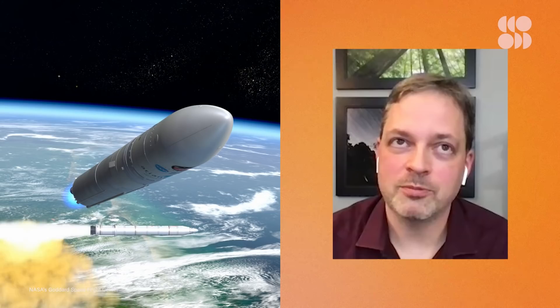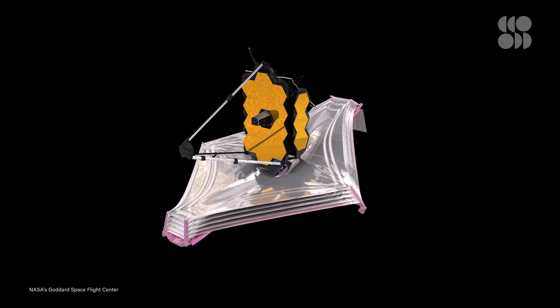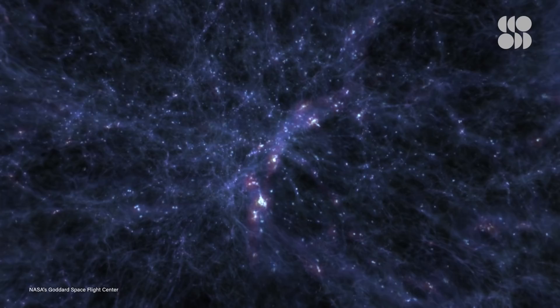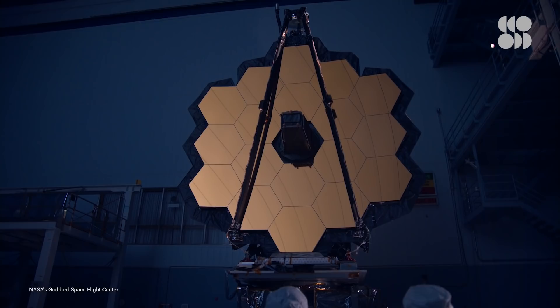Watch the launch and follow along for about six months as we get everything ready. Please have patience during this time — it is really necessary to take six months to get everything cold enough, focused, and checked out before you get to see all the beautiful images we've all been waiting for. Hopefully, we'll be surprised by what Webb discovers. We can plan all day long the science we're going to do, but potentially the most exciting discoveries we can't even imagine.